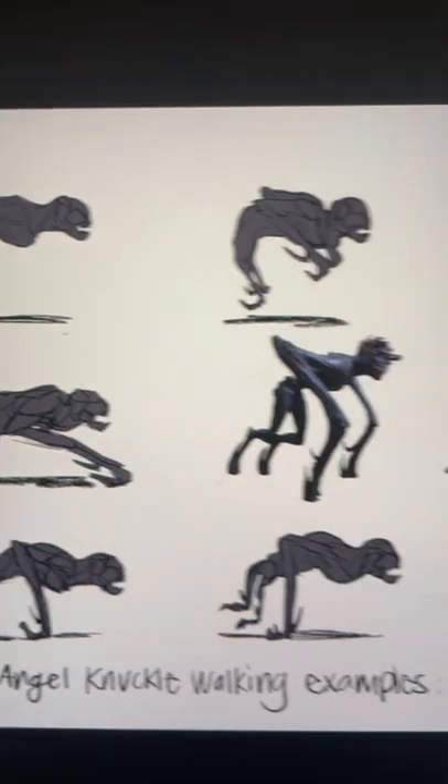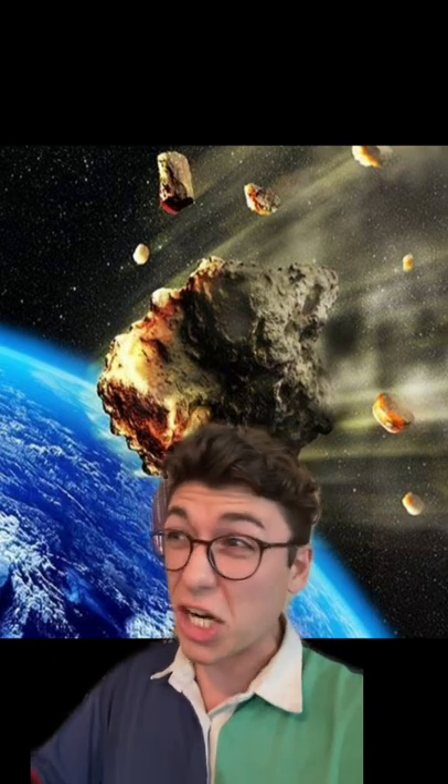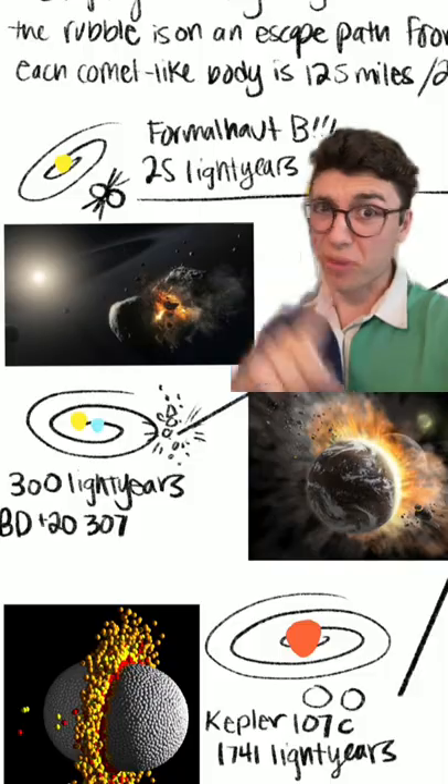I'll get back to their evolution soon, but what planet did the aliens originate from? We all know that the aliens landed in Mexico from a meteor from a destroyed planet, but which destroyed planet? In my studies, there are only three possible answers.